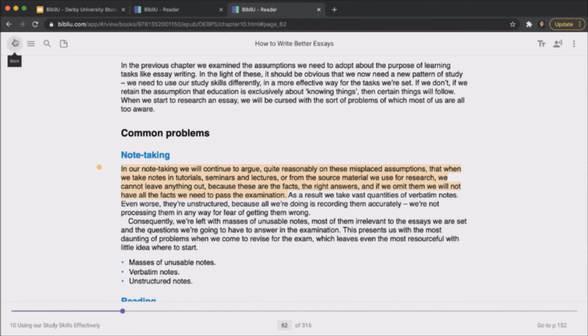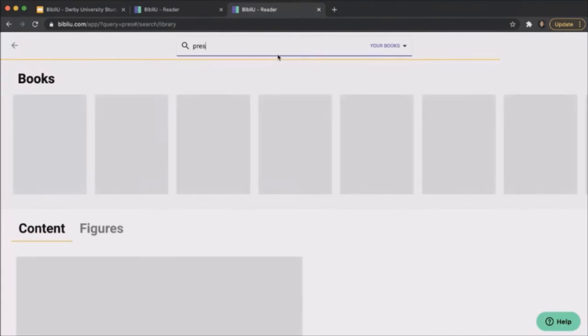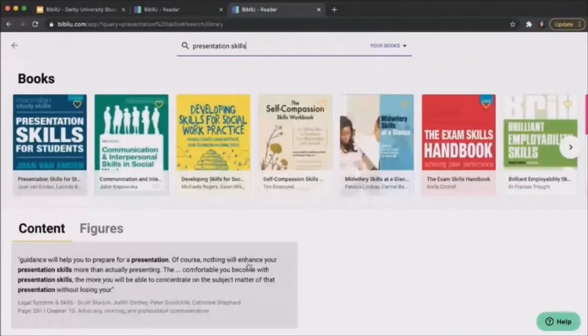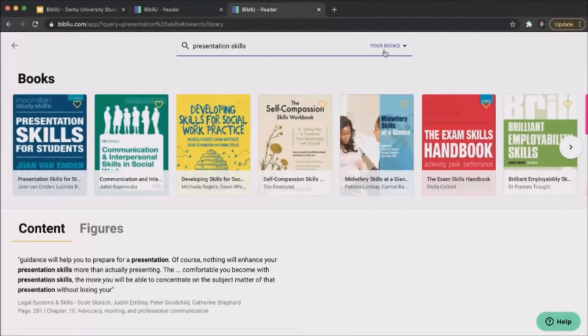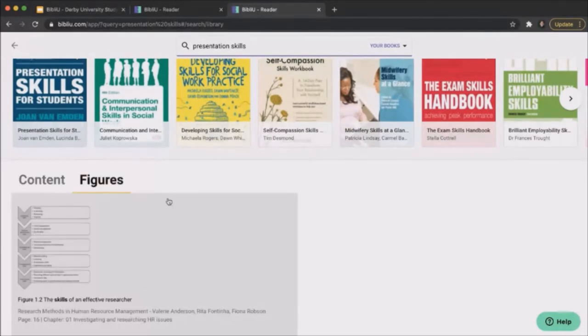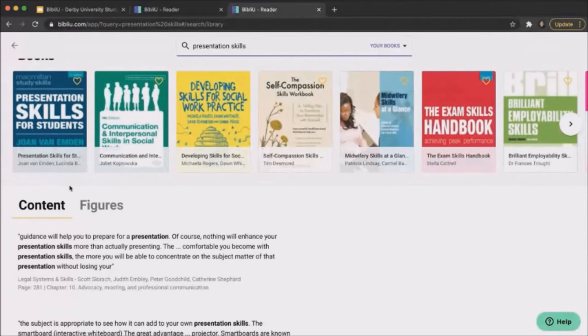The search function is also very handy. You can type, say, 'presentation skills,' and it works like a Google-like search, giving you the most relevant book titles you have access to. You can search from within all your books or just your favourites. It also shows you the most relevant content from within the books themselves, including figures. This allows you to expand the scope of your reading with content that's been curated and pre-approved by your academics.